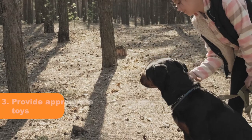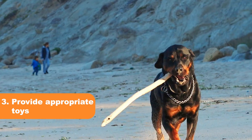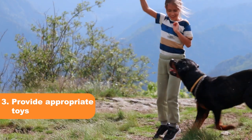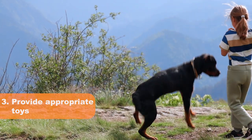Tip 3: Provide appropriate toys. Rottweilers need an outlet for their energy and chewing habits. Provide appropriate toys, such as durable chew toys or puzzle toys, to redirect their biting behavior to more appropriate outlets.